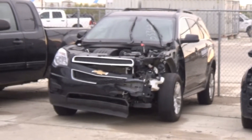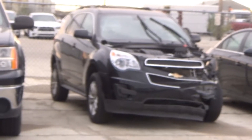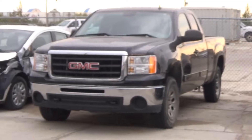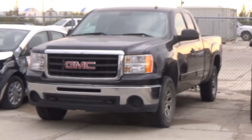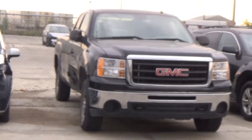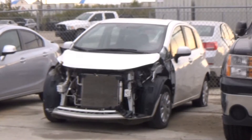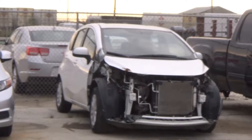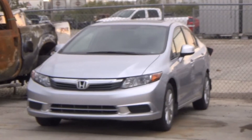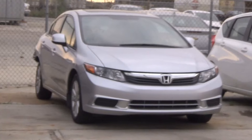Lot number 380 is the 2015 Chevy Equinox LT, AOD all-wheel drive, loaded, power heated seat, backup camera, 45K. Lot number 379 is the 2011 GMC Sierra 1500 four-door Short Box, V8 AOD 4x4, loaded. Lot number 378 is the 2014 Nissan Versa SV, AOD, loaded, 88K. Lot number 377 is the 2012 Honda Civic, AOD, loaded, power sunroof, 40K.